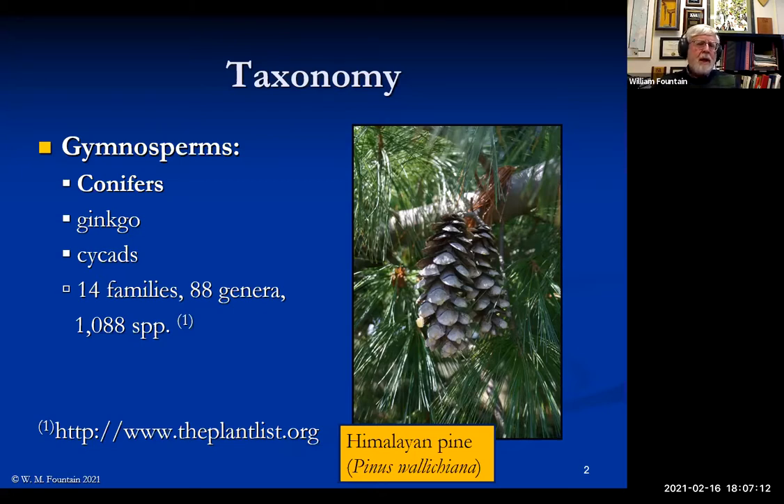Gymnosperms is the taxonomic term we use to refer to all conifers. Everything you could think of is a gymnosperm. These do not have true seeds with fruit around them. Also included as true gymnosperms are ginkgo — which doesn't look anything like a needle evergreen — and the cycads, which are ancient plants that were here when the first dinosaurs became prevalent on Earth. In gymnosperms, we've got 14 families in 88 genera, and only 1,088 species.